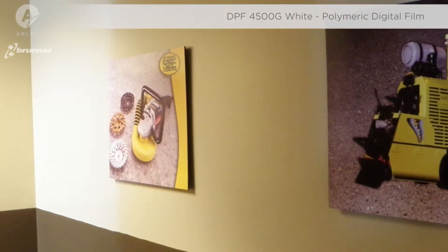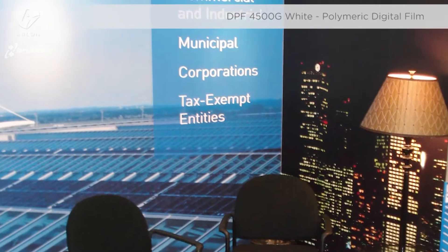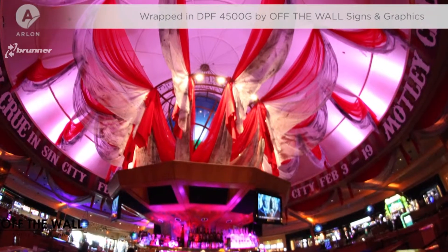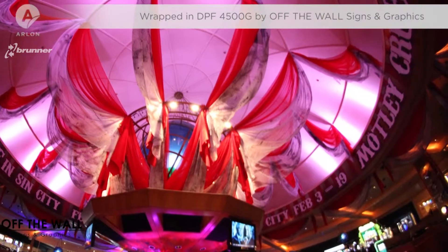The one-year shelf life and versatility of these products make them perfect for stocking large quantities for when business starts booming, especially because the film is compatible with all printer types, whether it be UV, latex, solvent, or eco-solvent.